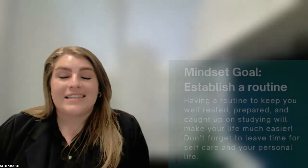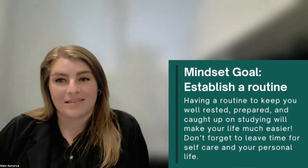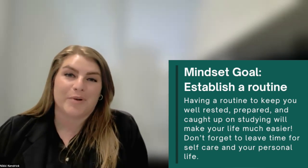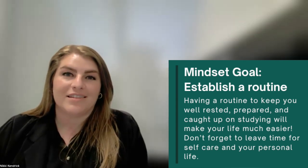Let's switch gears and talk a little bit about our mindset and our mental preparation for rotations. Your attitude during rotations will make a huge difference in how much you learn and what you get out of this experience. Establish a routine. Routines are crucial for managing stress and staying organized. Make sure you're getting enough sleep, planning your meals, and scheduling time for studying and your personal life. A solid routine supports your overall well-being and success.